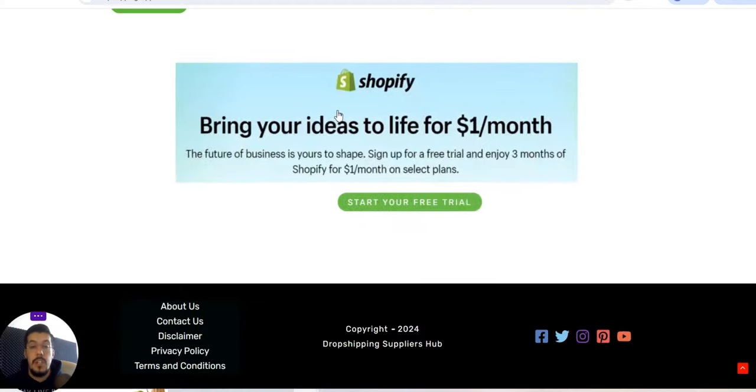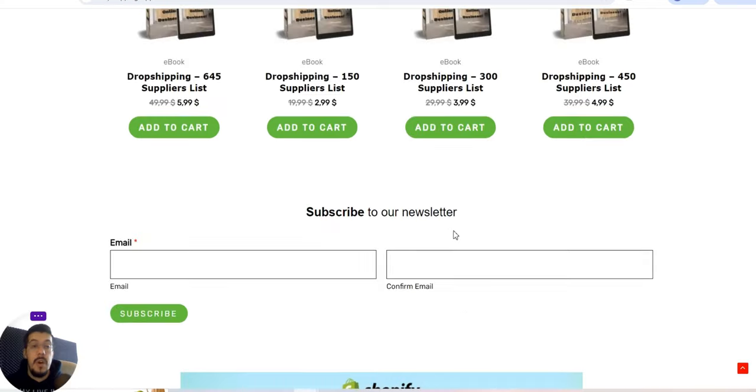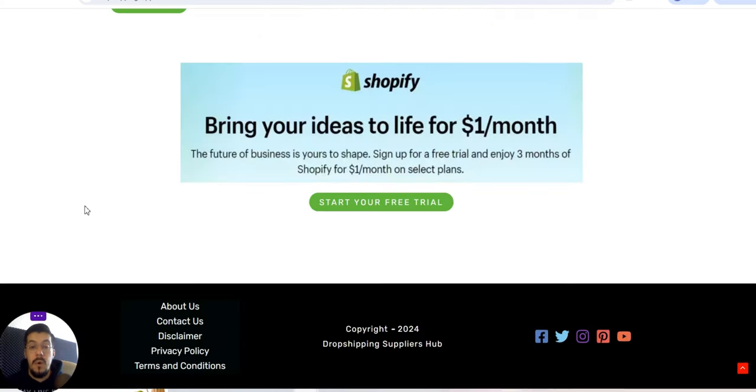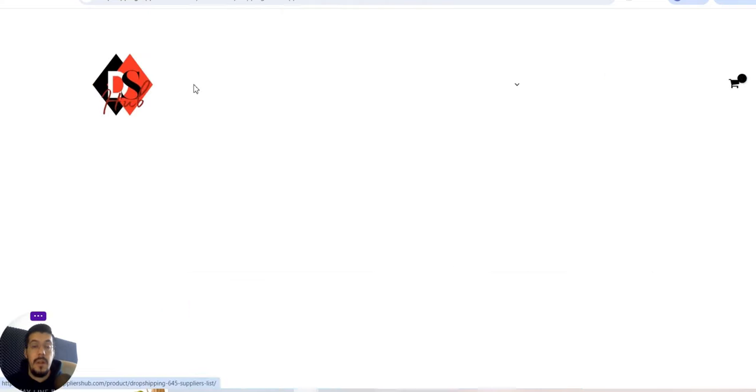If you combine this with Shopify's current offer, they give you the opportunity to start a business — bring your ideas to life for $1 per month. They give you a free trial and three months of Shopify for $1 per month on selected plans. Click the link to go straight to their website and access the offer immediately. Combine this amazing Shopify campaign with my ebook or the videos on my channel — if you find a partner there, you can start your business right away. You only need one sale to get your money back — just $3 in three months plus tax.